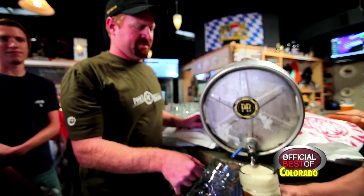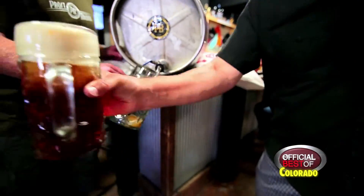We brew to the Reinheitsgebot. We use three ingredients and water. We don't add any adjuncts or any of those kind of things to our beer.